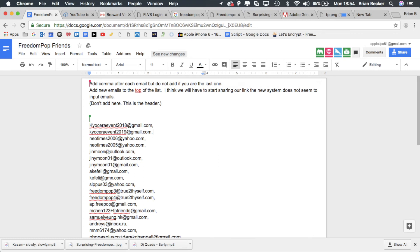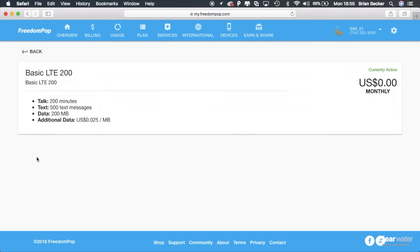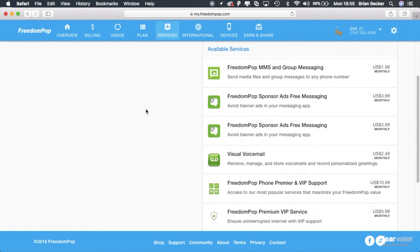To downgrade from those two free trials, click on 'Plan,' click on your active plan, and in the bottom right if you're on a higher plan it will say 'To downgrade your plan click here.' Follow through with the on-screen prompts — this is the one that will charge you $10 to deactivate. Then go to 'Services,' click on the service, and in the bottom right there will be an option to downgrade your services as well.